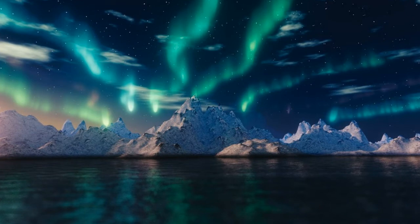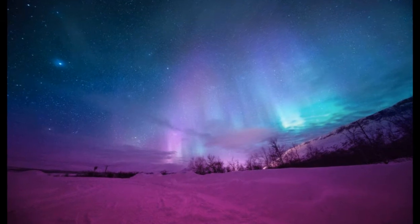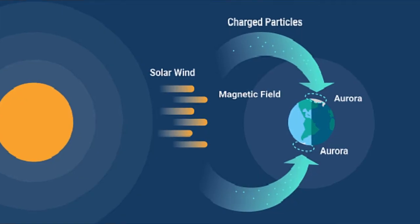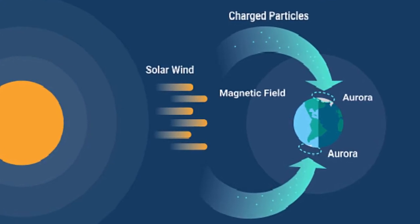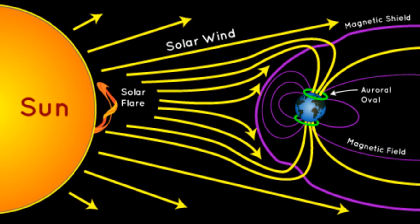Let's talk about how these lights are formed and what's so interesting about it. Time for a small chemistry lesson. The Aurora Borealis is a vivid demonstration of the Earth's magnetic field interacting with charged particles from the Sun.